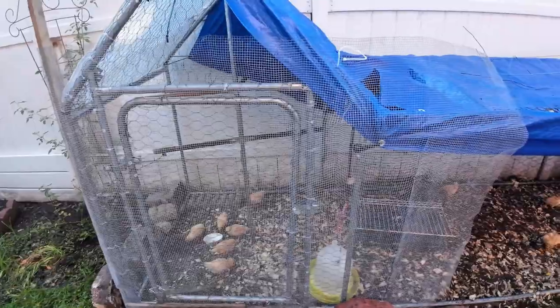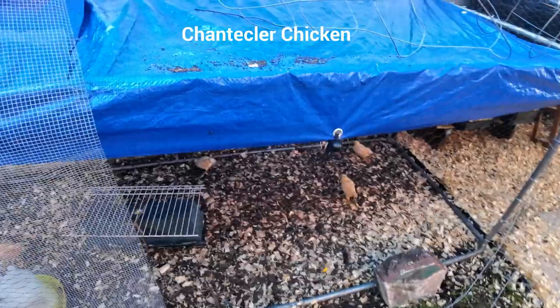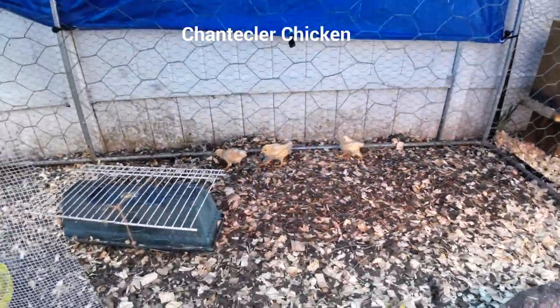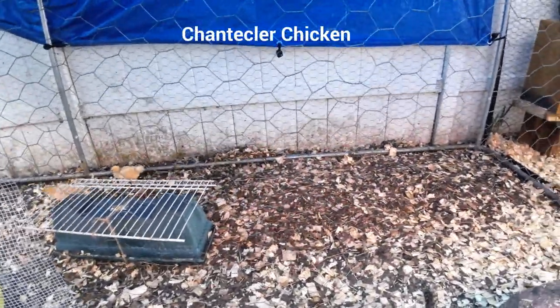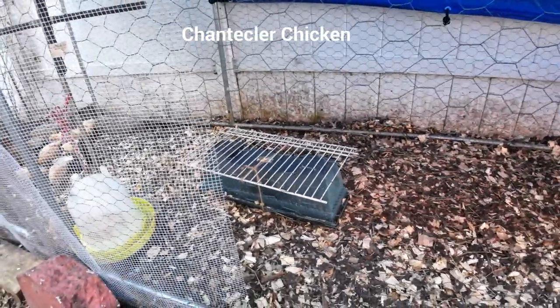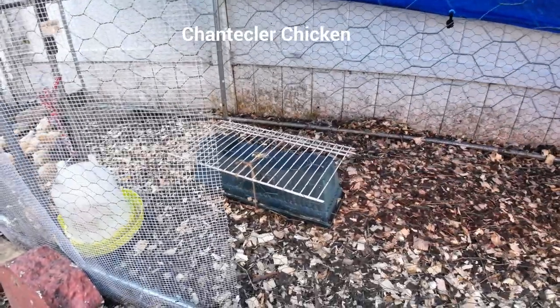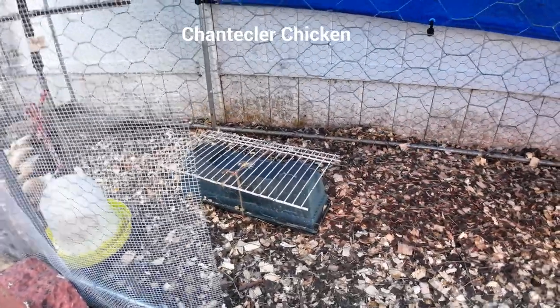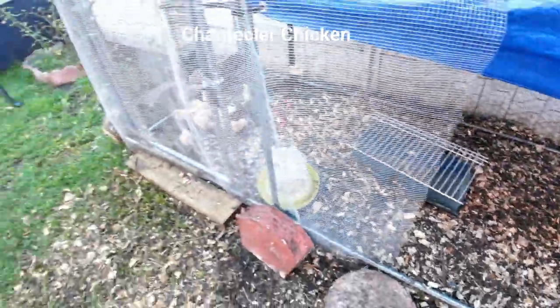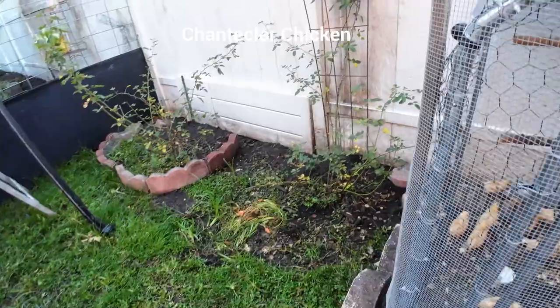It's called Chanticleer. They originated in Canada and they can withstand the cold. I put them in here while she's putting her chicken coop up. Hopefully this weekend they'll be finished. These are very expensive little chickies and she's going to give me two for babysitting them.